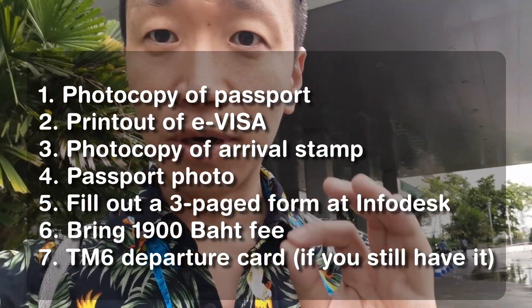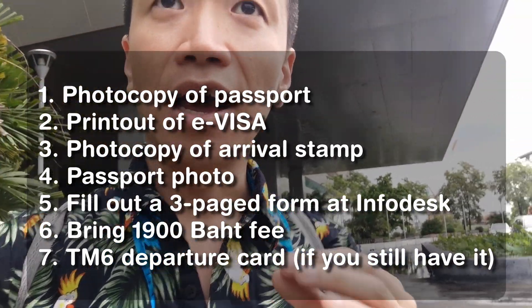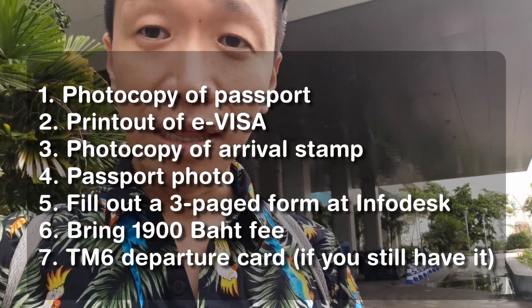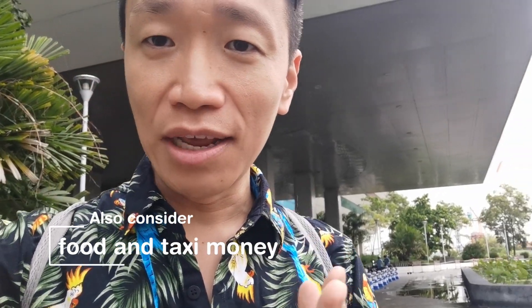Make sure you have 1,900 baht if you're extending a tourist visa. In my case it was a TR-60 — I got a 30-day extension. There are plenty of ATMs; in the old building last year there were no ATMs, which was really frustrating. But just in case, make sure you always have 2,000 baht on you.